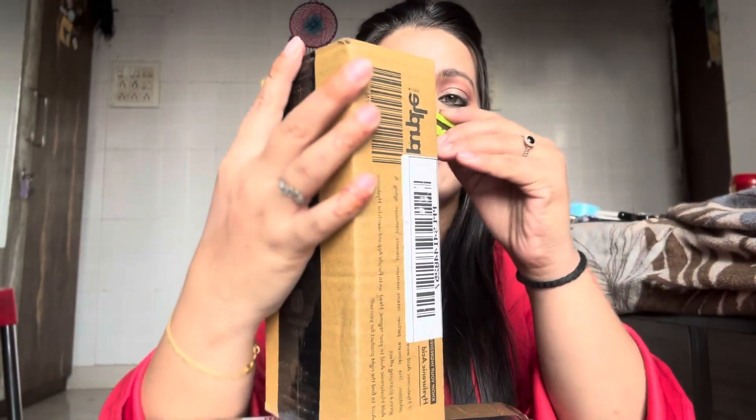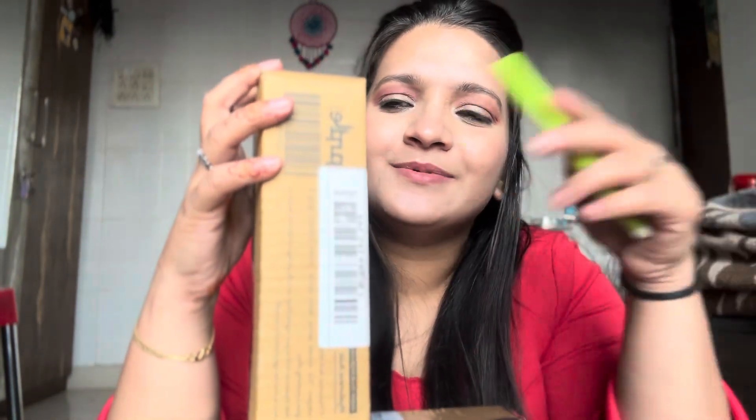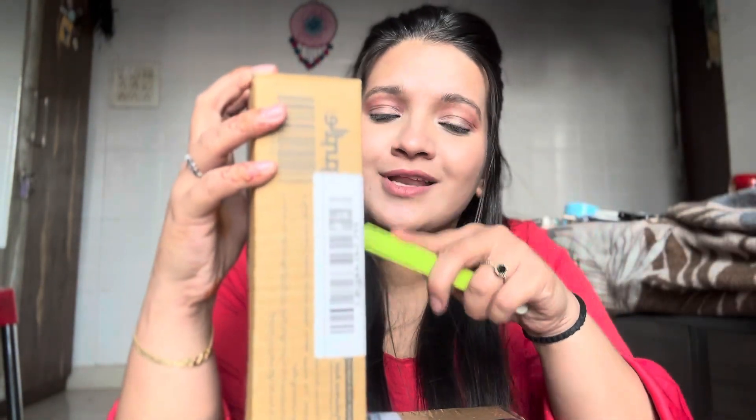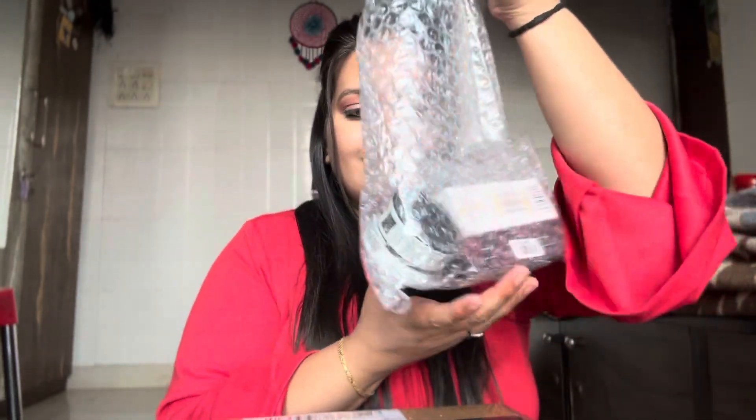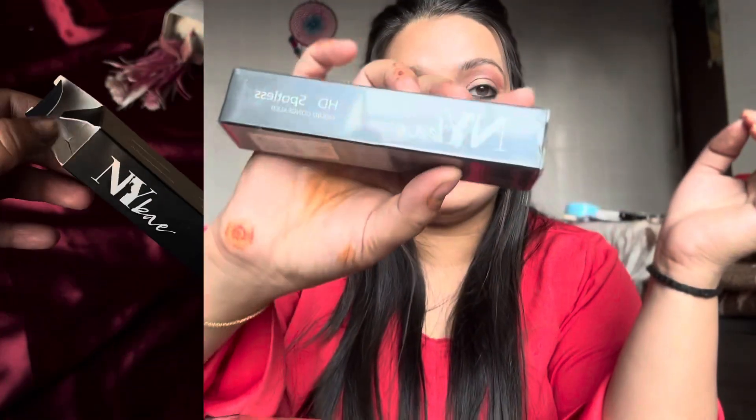Ta-da! I really enjoy unboxing makeup products. So let's check what is inside. I have 3 products in this box — so let's check. First, I have NY Bae.